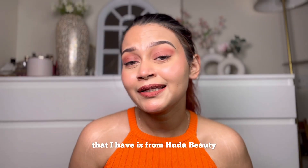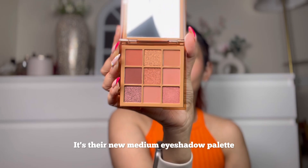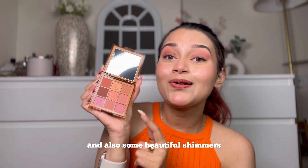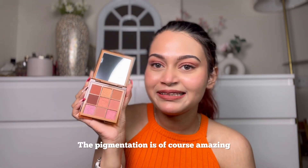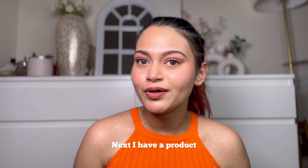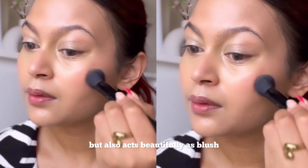The next product is from Huda Beauty — it's the Nude Medium Eyeshadow Palette. It's the perfect palette for daily wear, with pink, brown, nude shades, and some beautiful shimmers. The pigmentation is amazing, as expected from Huda Beauty. I've been using mostly one particular color from this palette.